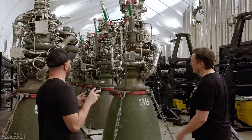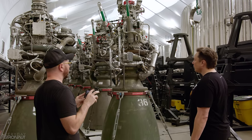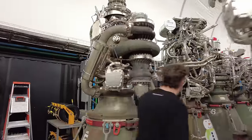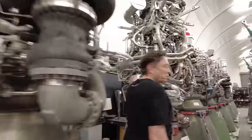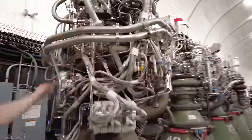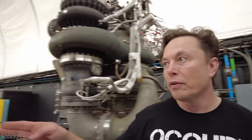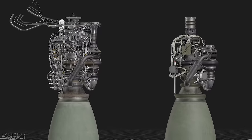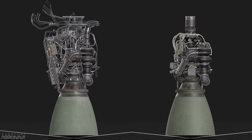Hi, it's me Tim Dodd, the Everyday Astronaut. I recently spent some time with Elon Musk and SpaceX's Raptor engines, and I spotted one of their previous Raptors in a proverbial forest of Raptor 2 engines. So I figured now would be a good time to go over some of the tweaks that SpaceX has made to the most advanced rocket engine ever built. Today we're going to do a quick rundown on all the known changes we've seen with Raptor to date.